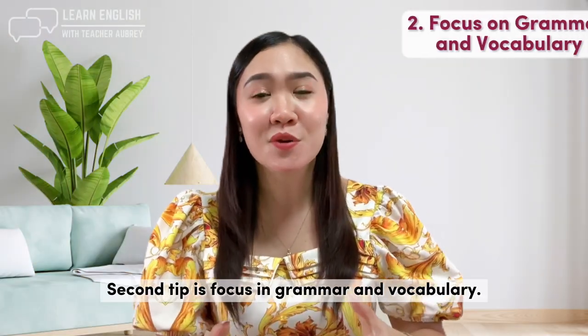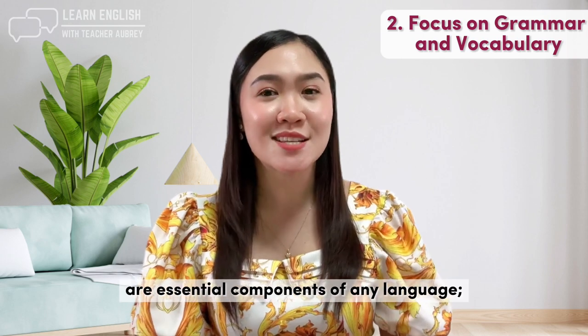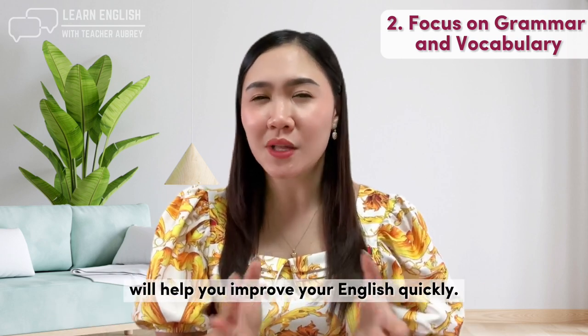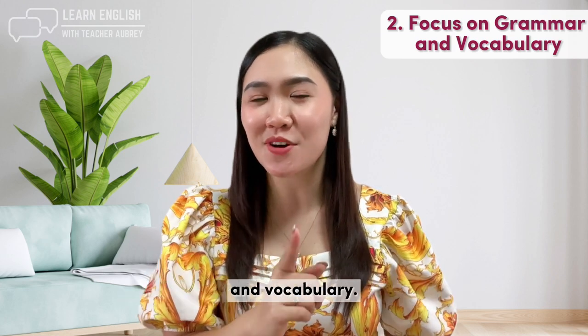Second tip is to focus on grammar and vocabulary. Grammar and vocabulary are essential components of any language, and focusing on these areas will help you improve your English quickly. Here are some tips for practicing grammar and vocabulary.